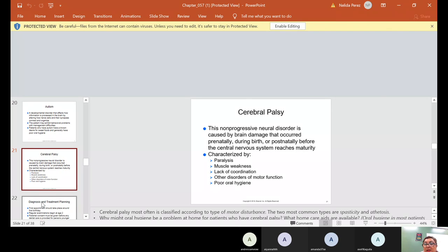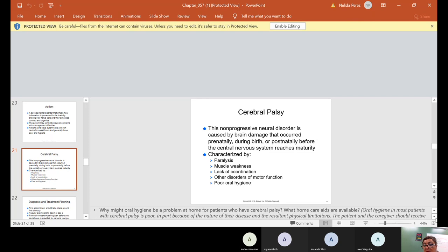Cerebral palsy is a non-progressive neurological disorder caused by brain damage that occurs prenatally, during birth, or postnatally before the central nervous system reaches maturity. It is characterized by paralysis, muscle weakness, lack of coordination, and other disorders of motor function, or poor oral hygiene. It is most often classified according to the type of motor disturbance — the two most common types are spasticity and athetosis.